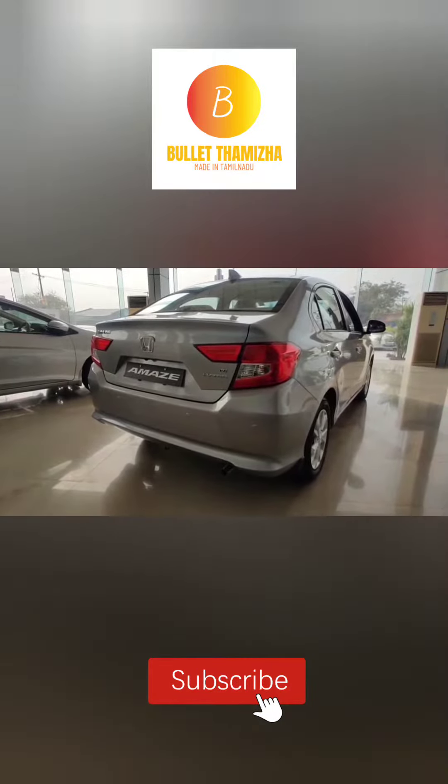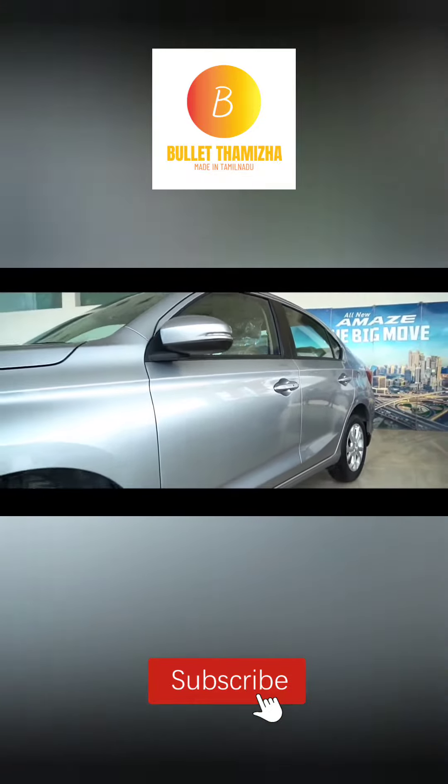The next car is the Honda Amaze. This car is available in India with RL and RL variants, and it has 90% of the car covered in its range.